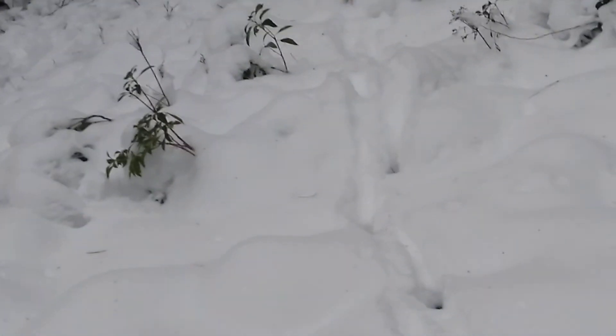We have been seeing tracks everywhere. Look at this — there are clear, fresh tracks right there, and they're all coming into the pond right there.